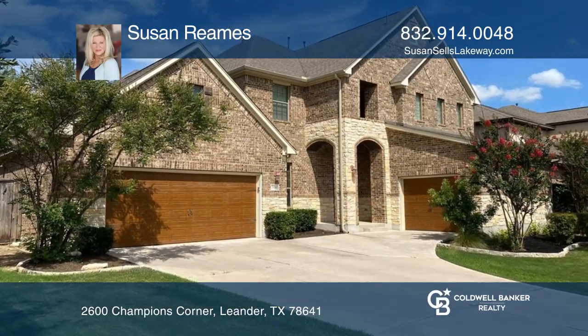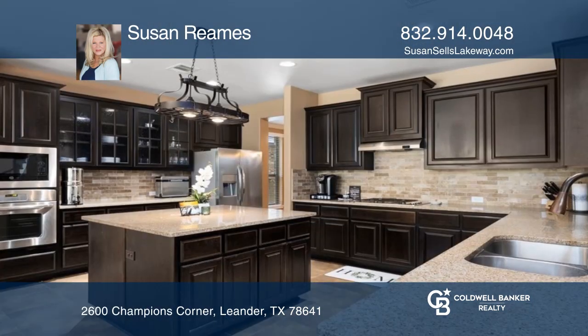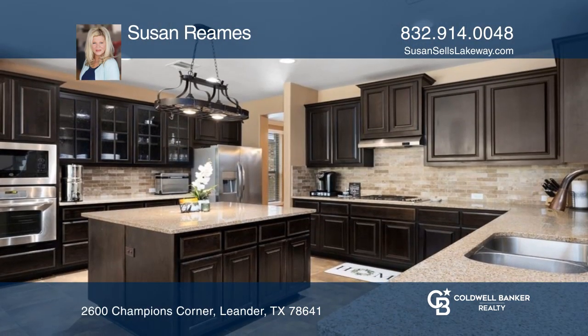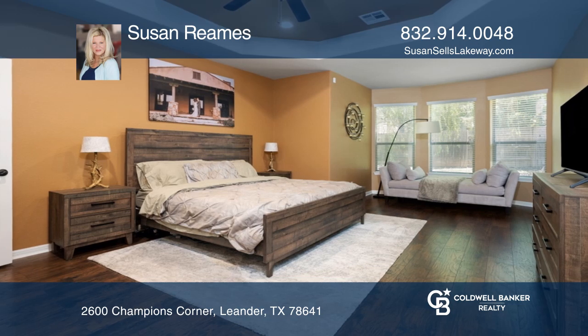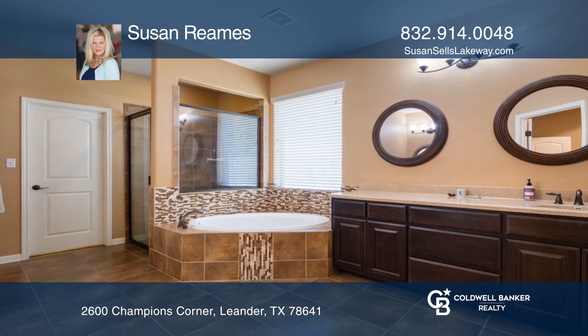This four bed, three full and one half bath home is in the gated community of Fairways at Crystal Falls. It features a kitchen with an island opening to the family room with a fireplace. The main level primary suite offers bay windows with a bath featuring a walk-in shower and tub.